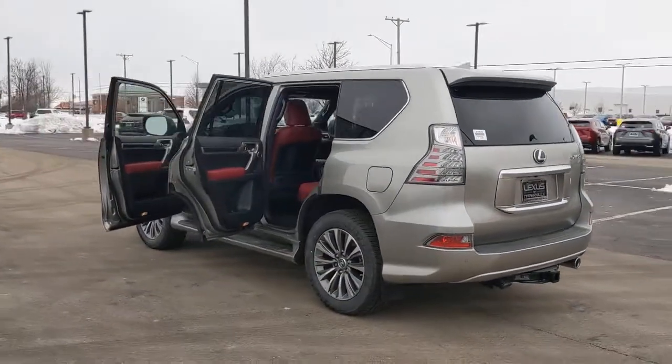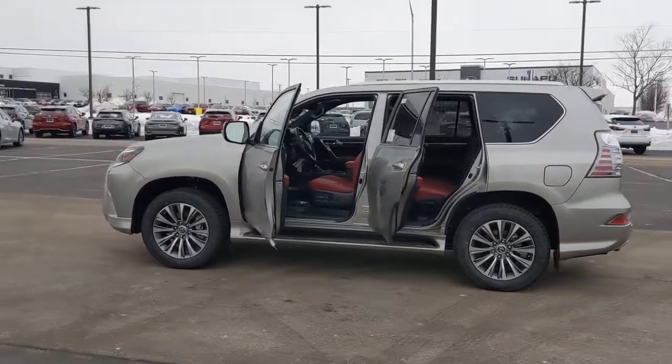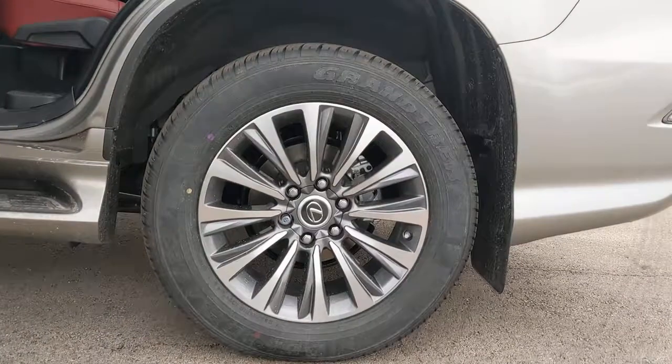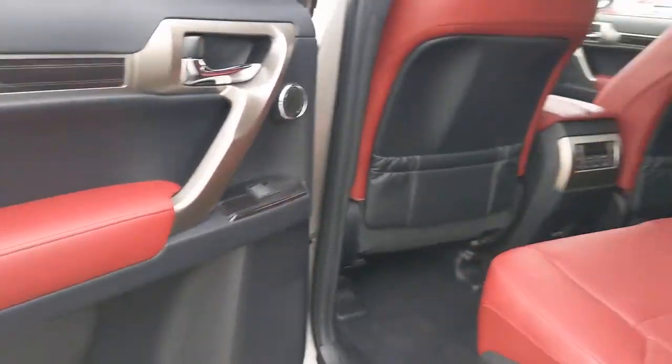The following are some of this vehicle's highlighted options: navigation system, keyless entry, sunroof/moonroof, four-wheel drive, fog lamps, lane-keeping assist, woodgrain interior trim, adaptive cruise control, keyless start, heated rear seat.